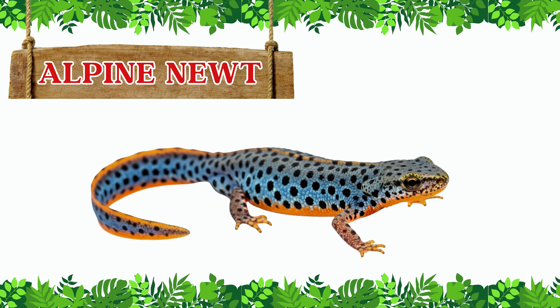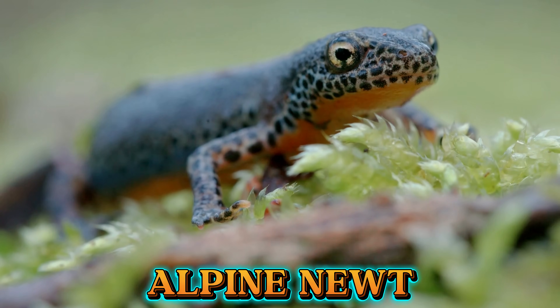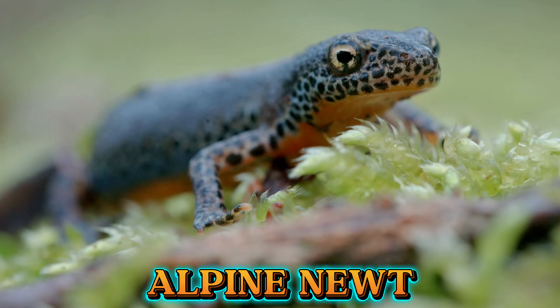This is an alpine newt. The alpine newt has a dark back and a bright orange belly. It lives in cool mountain areas of Europe and spends much of its time in clear ponds.